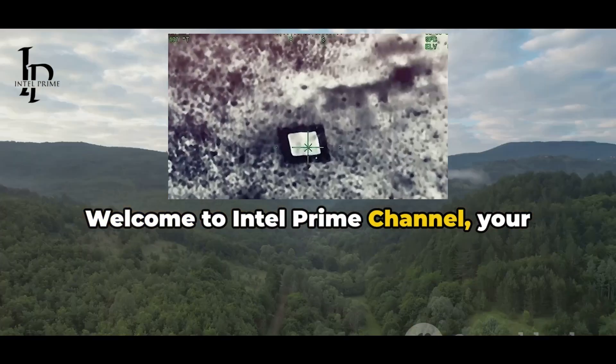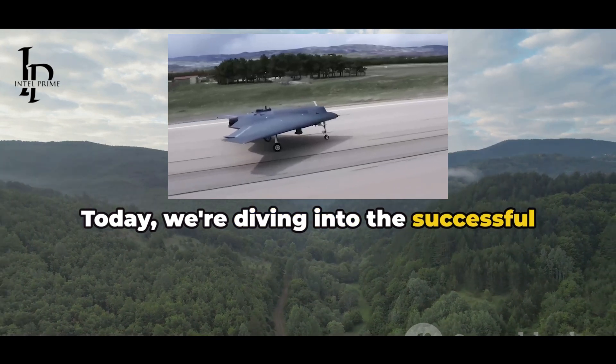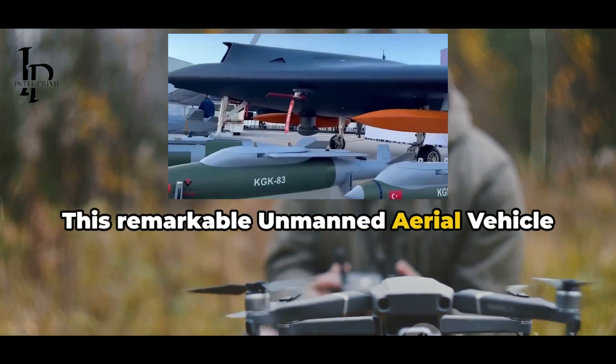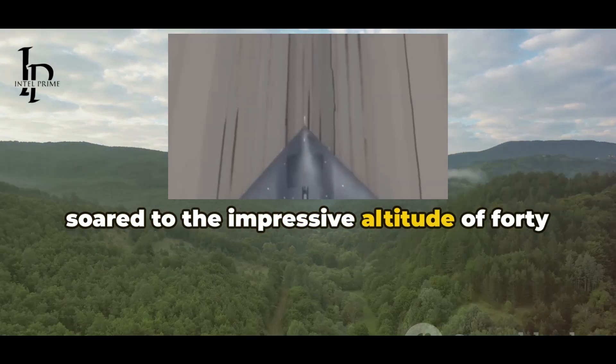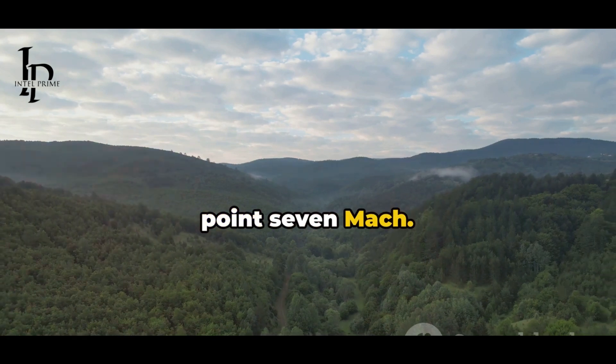Welcome to Intel Prime Channel, your source for the latest tech news. Today we're diving into the successful first flight of the Anka 3. This remarkable unmanned aerial vehicle soared to the impressive altitude of 40,000 feet, reaching a maximum speed of 0.7 Mach.